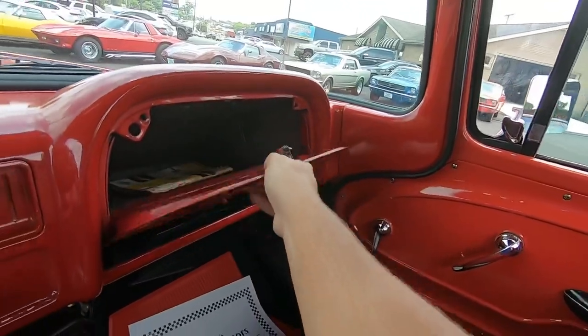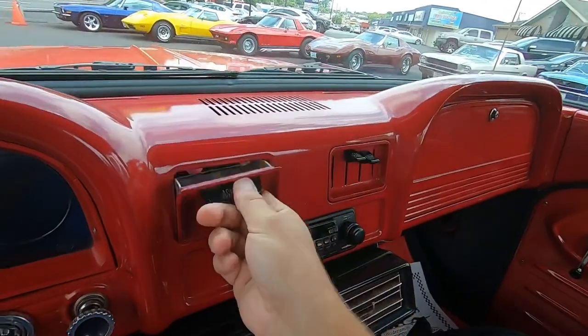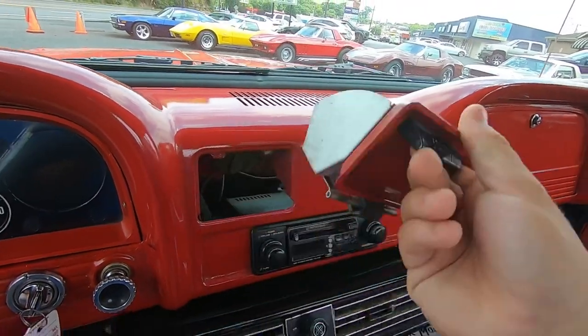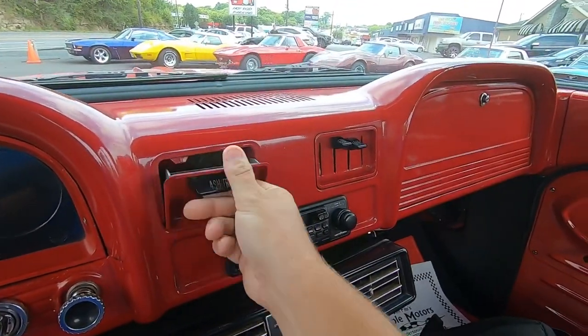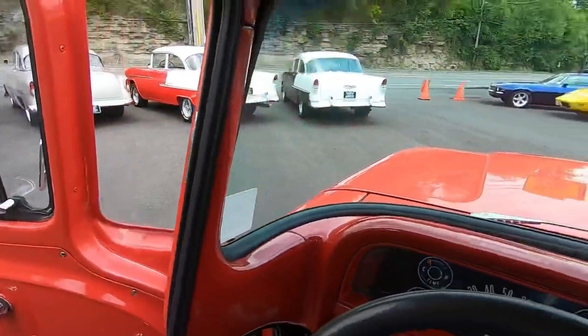Let's open the glove box just to see what's in there — old manual. I wonder if anybody left anything in the ashtray. A little loose on the ashtray there. Let's hit the road and see how she runs and drives.